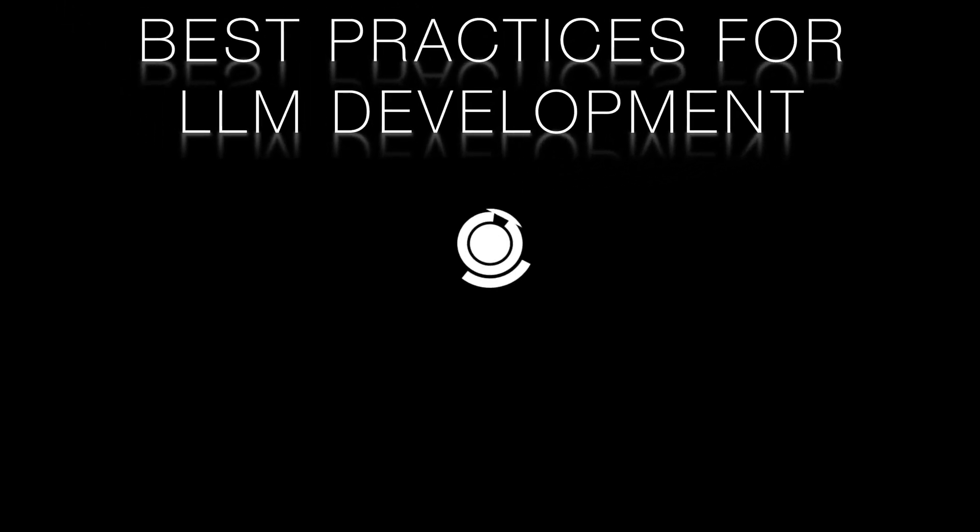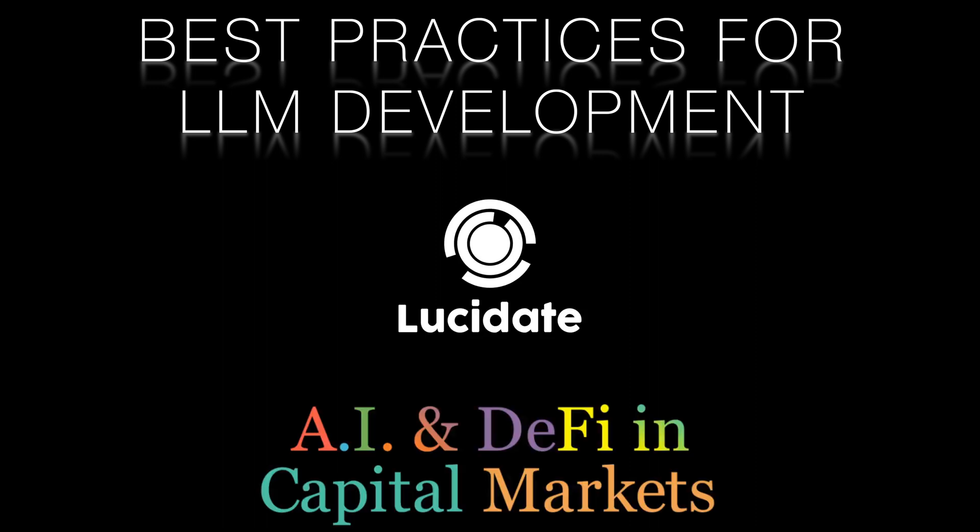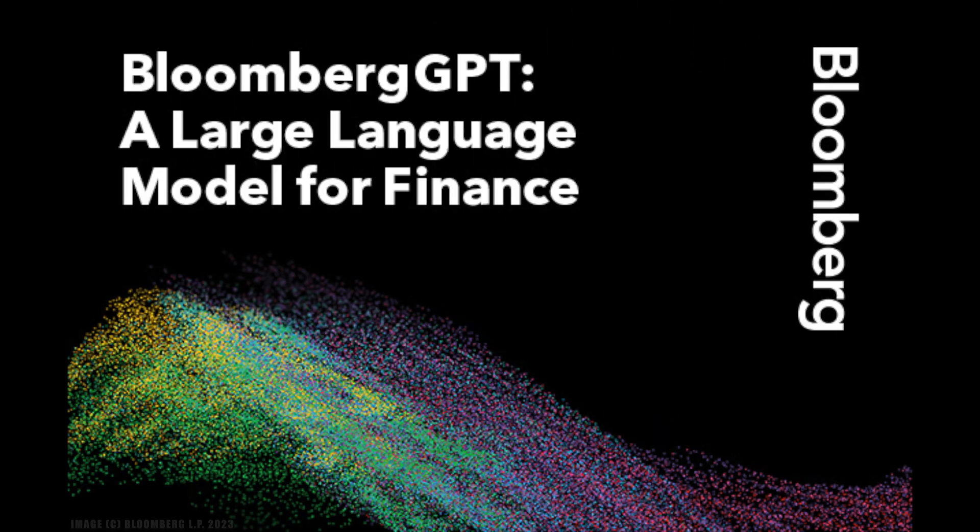Hi! Are you looking to stay ahead of the competition and create cutting-edge language models for your organisation? Do you want to leverage the latest techniques and best practices for training large language models? You're in the right place. Best practices for developing LLMs in-house, inspired by the experiences of the Bloomberg GPT team.